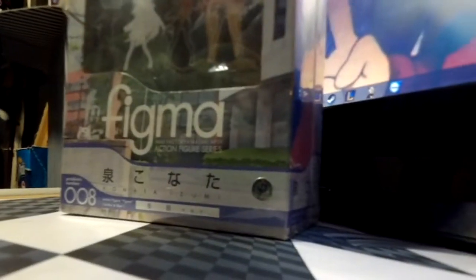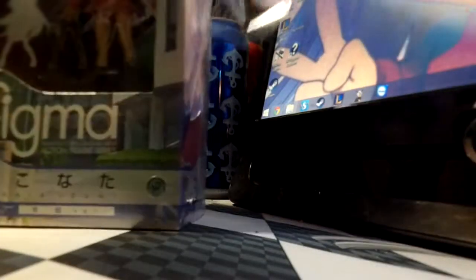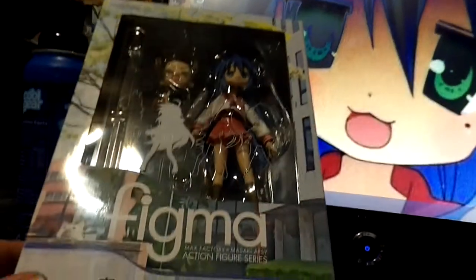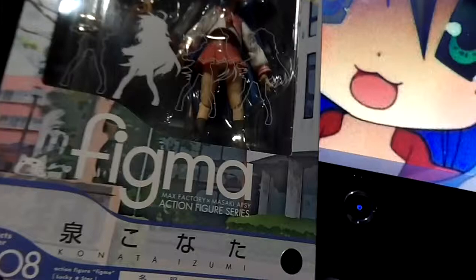Let's take off the plastic first. Let's put that plastic over there. To show you that she's an official Max Factory Company figure, she has a sticker there — sorry, you can't see it, but there's a sticker there. Let's show you the side of the box — it's her school — and then the back of her box.